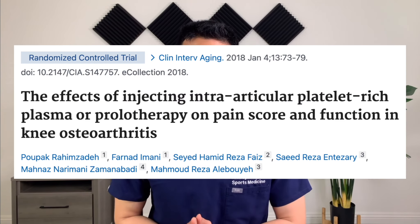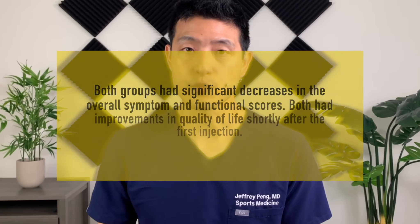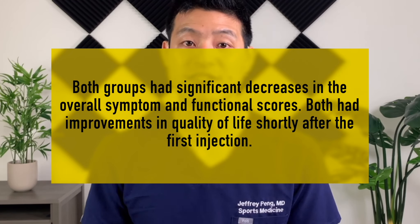You may be asking: how does dextrose prolotherapy compare to other treatments — specifically, how does it compare to PRP injections? This study compared PRP to dextrose prolotherapy for the treatment of knee arthritis. They administered three injections total: one at baseline, at one month, and then at two months. The authors found that both groups had significant decreases in overall symptom and functional scores, and both had improvements in quality of life shortly after the first injection. While both groups improved, they found that the people who received PRP injections did far better.